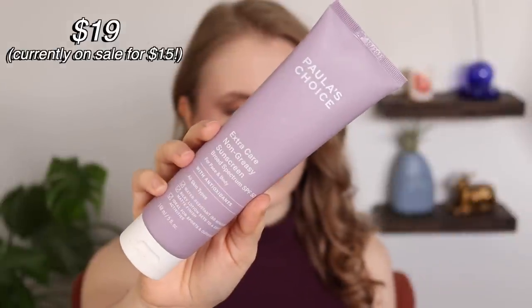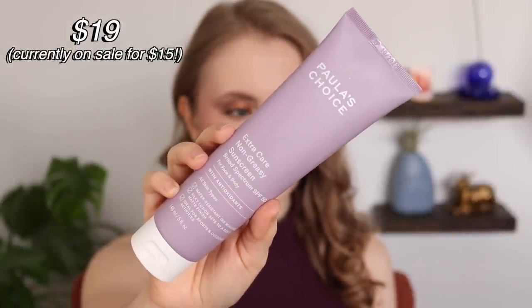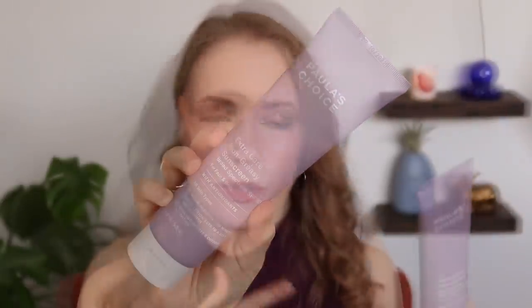While we're on the topic of sunscreen, I also wanted to mention a body sunscreen I've bought more than once — I think this is the third one I've had over the years. This is the Paula's Choice Extra Care Non-Greasy Sunscreen with SPF 50. I use this as a body sunscreen; they say you can also use it on the face, but I find chemical sunscreens irritate my face, and this one in particular stings it. On the body, it's amazing. It's actually a great value for Paula's Choice — under $20 for a 5-ounce bottle, so a really good deal.